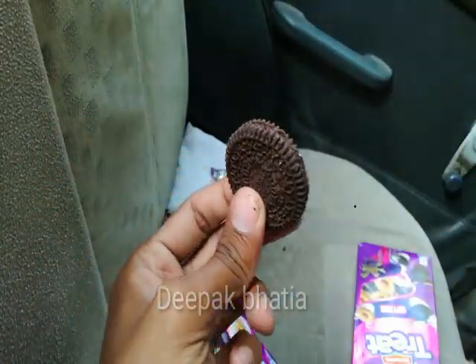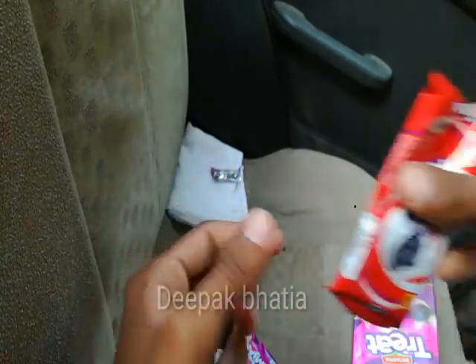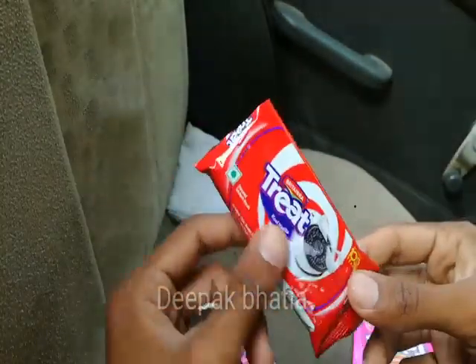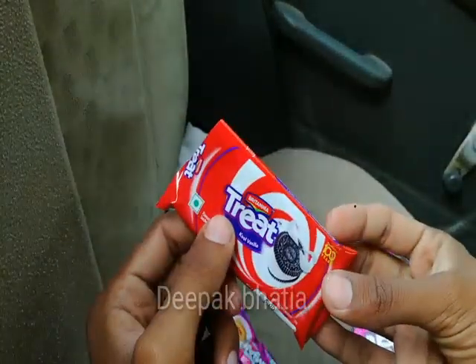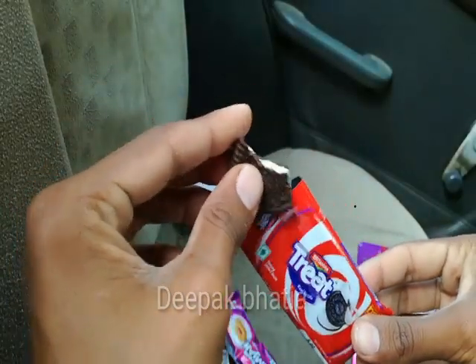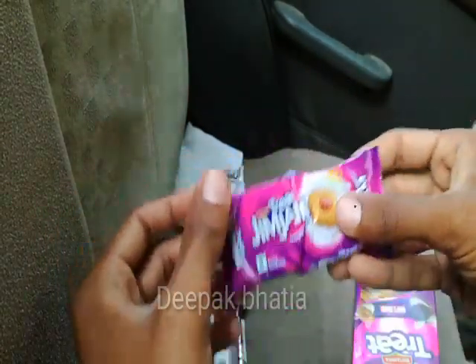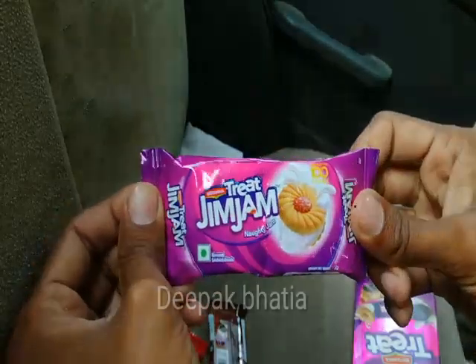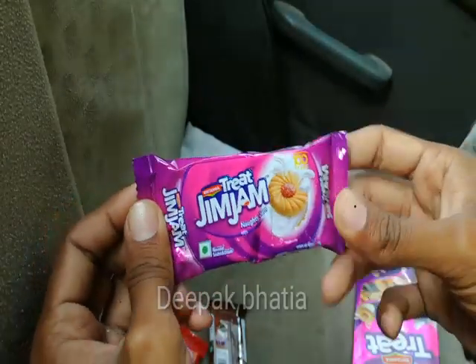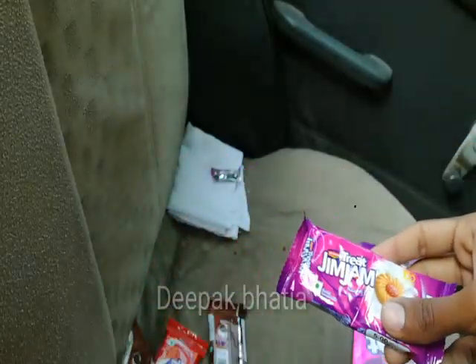Now we have Britannia Treat Cool Vanilla at 5 rupees price. Let's cut this packet. These are the Cool Vanilla biscuits — these are also very very good in taste.